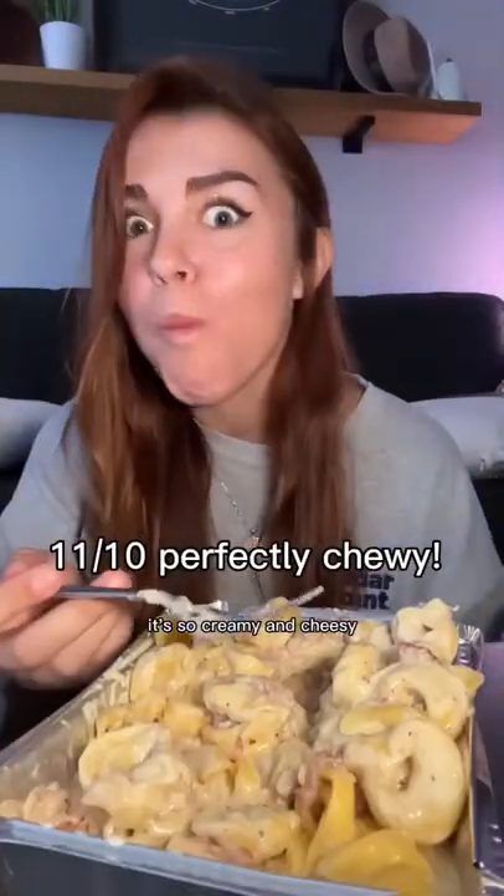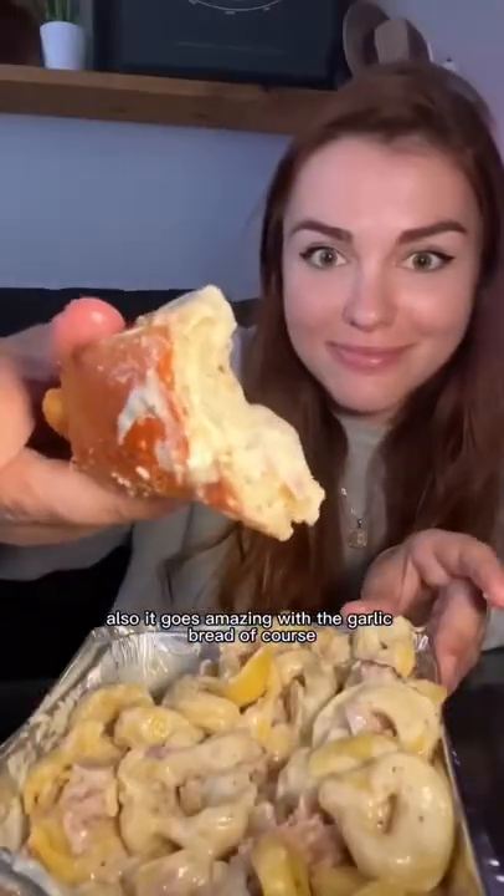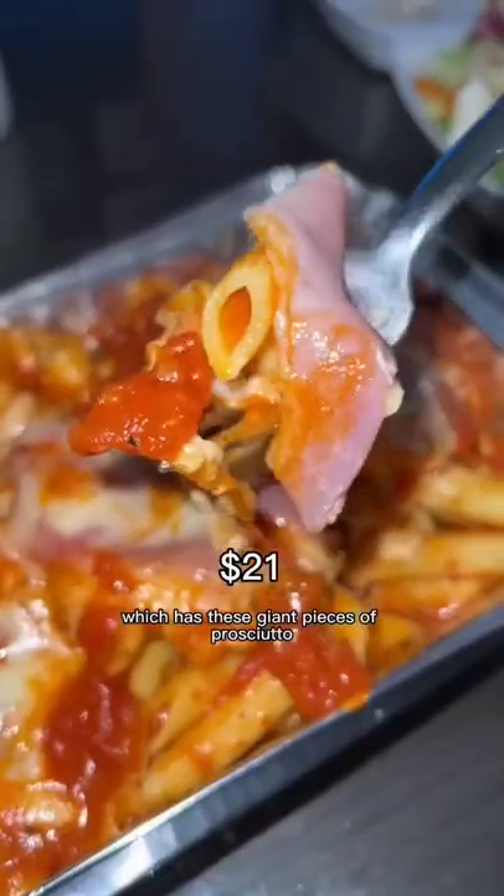It's so creamy and cheesy, and tortellini is just so fun to eat. It also goes amazing with the garlic bread, of course. And finally, I tried their chicken napolitana, which has these giant pieces of prosciutto — it's so savory.